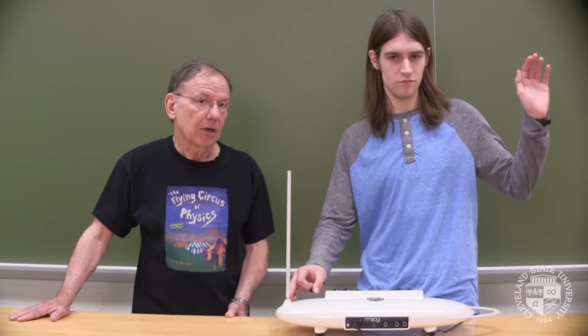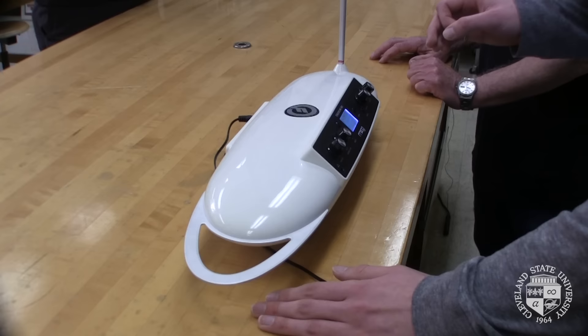With his left hand, Morgan can control the volume of what you hear. And with his right hand, he can control the frequency that you hear.